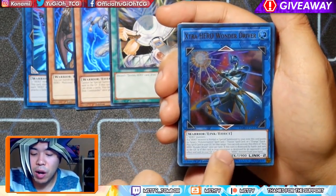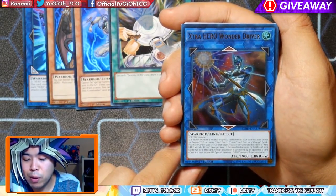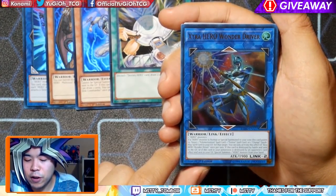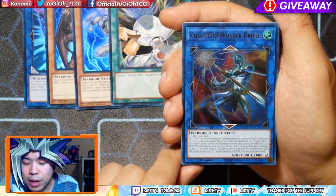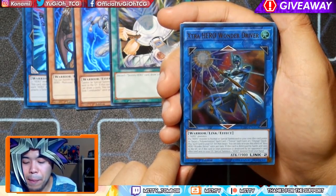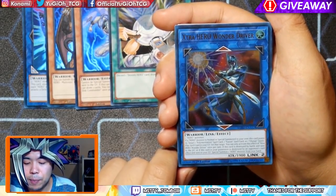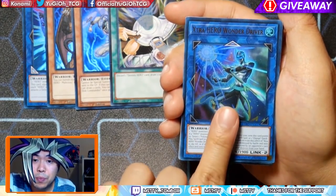Looking at Extra Hero Wonder Driver: if a Hero Monster is Normal or Special Summoned into a zone this card points to, target one Polymerization, one Fusion spell card, or one Quick Play Change spell card in your graveyard and set that target. So it's set — you can't use it right away. You can only activate this effect of Extra Hero Wonder Driver once per turn. If this card is destroyed by battle and sent to the graveyard, or if this card in your possession is destroyed by an opponent's card effect and sent to your graveyard — Special Summon one Hero Monster from your hand. So it works out with Shadow Mist.